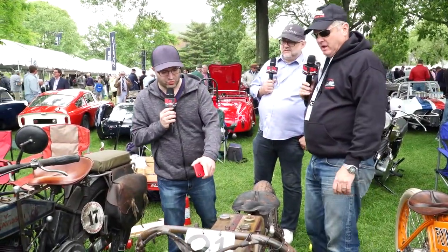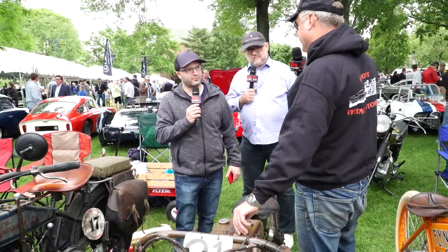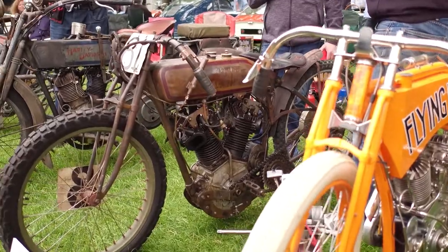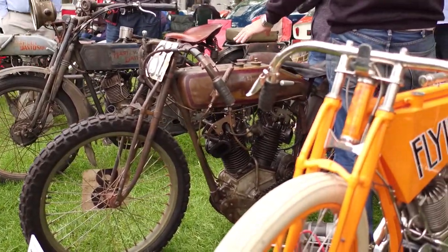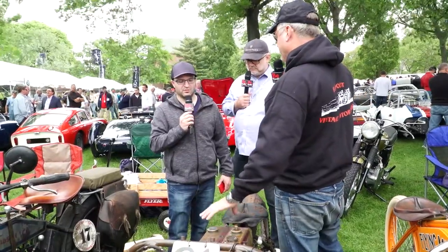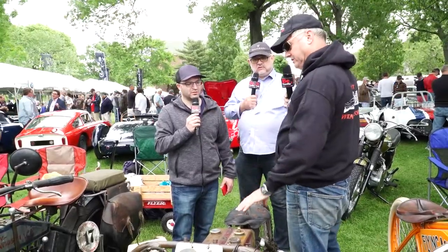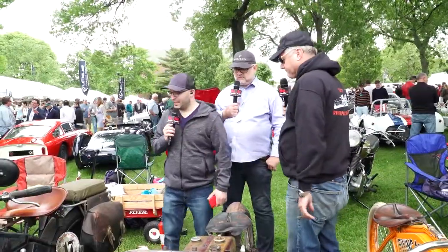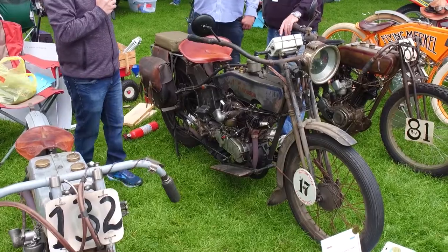What color was this originally? Olive drab. Harley adopted that — in 1917, they got the contract to produce military motorcycles. Harley, kind of like Henry Ford, said we're going to paint our bikes one color because painting in the day was problematic. So military bikes were olive drab with no shine. From 1917 up until the early 20s, all the bikes were olive drab, but shiny if they were a road bike.